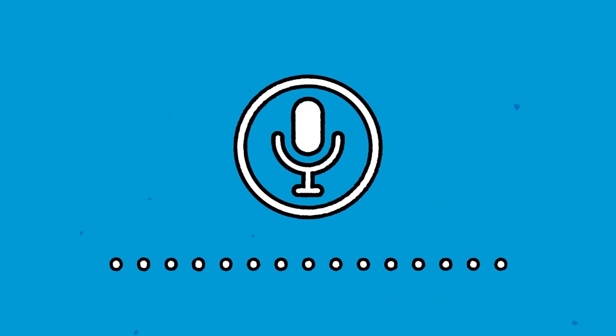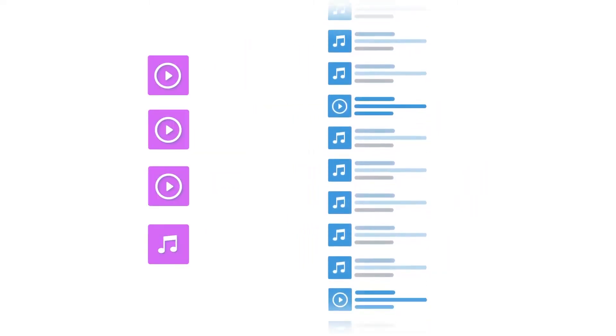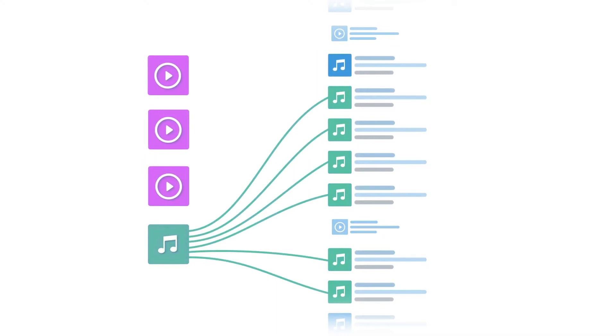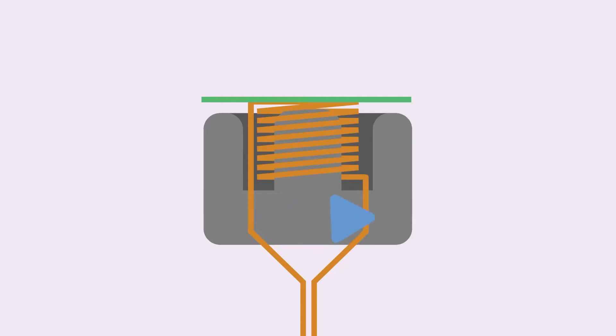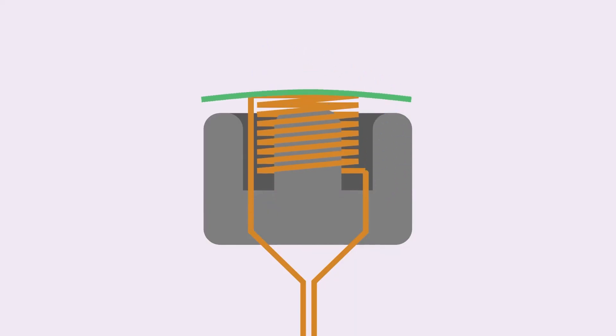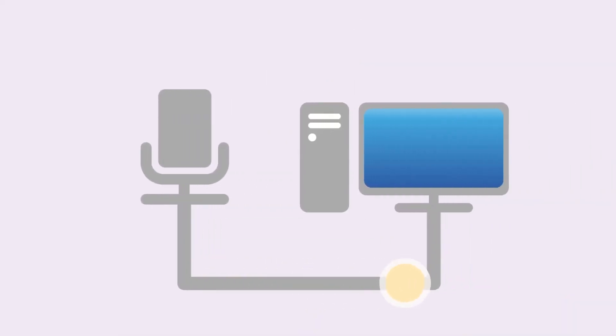Number six: voice search. Gone are the days when the only relationship between voice and technology was speaking through mobile devices. Voice search uses speech recognition to identify what a user is saying with great accuracy, then delivers a response via voice. While Google Action SDK and Siri integration have familiarized us with the power of voice for everyday tasks, apps are still limited — but voice-based applications are listed among the best technologies in 2022.